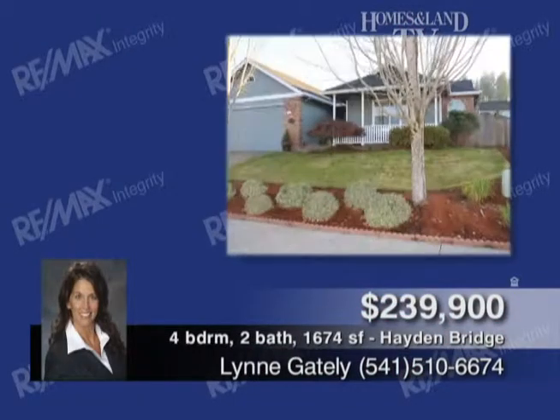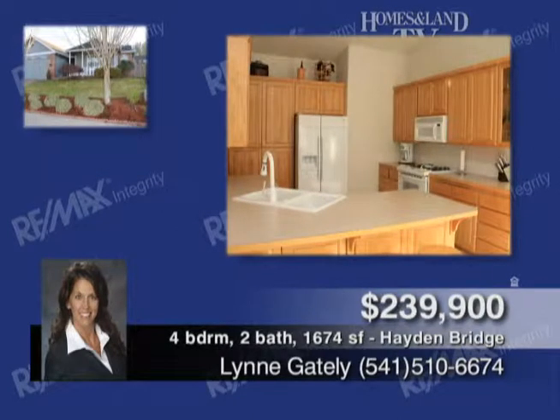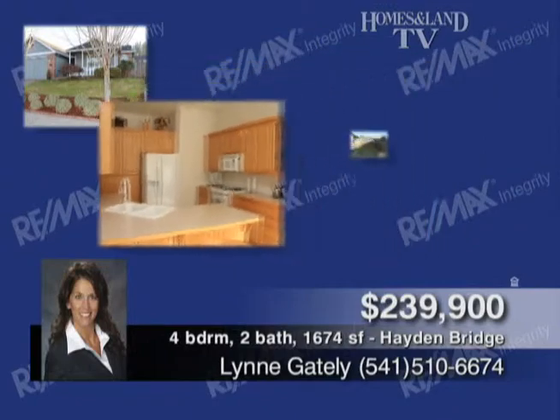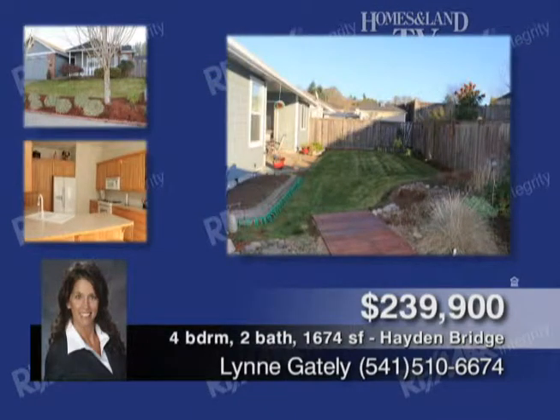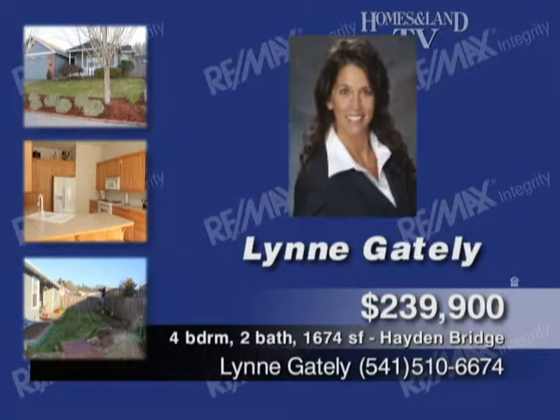Lynn Gately presents this move-in-ready, immaculate home in a quiet Hayden Bridge neighborhood. Light and bright with vaulted ceilings and gas fireplace in the great room, large open kitchen with gas appliances, lots of custom cabinets and counter space. Master with walk-in closet, indoor utilities, well-maintained, landscaped and fenced yard with sprinkler system.